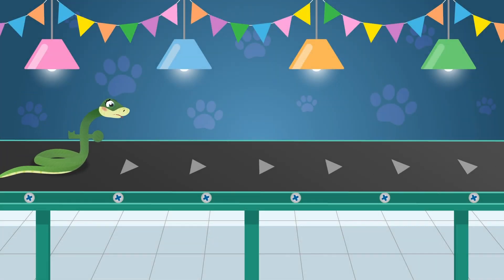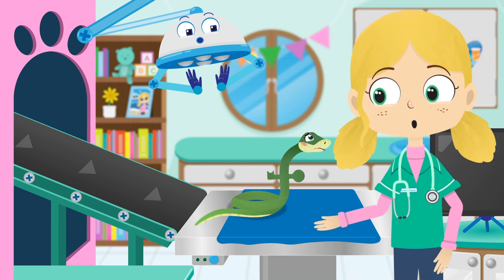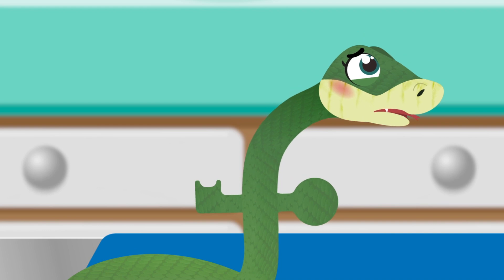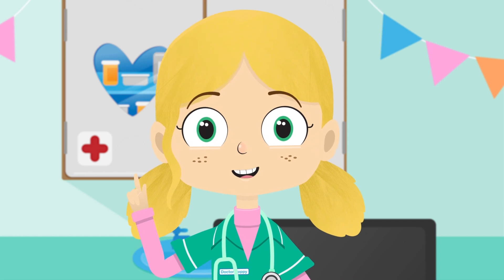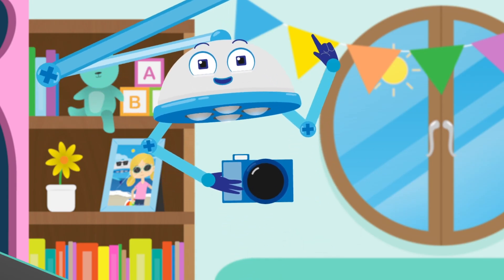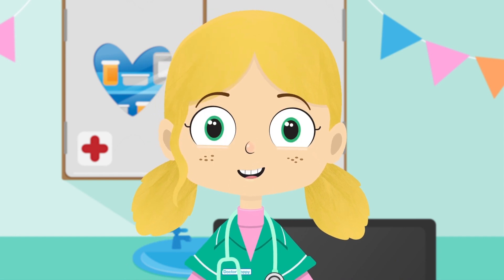Did you know that snakes can't chew their food, so they have to swallow it whole? Hi there, Sally. Let's take a look at what might be the matter with you. It looks like Sally might have swallowed something that doesn't belong there. I know that shape, but let me just double-check. Robbo, I think we need to have a closer look — can you take an X-ray please? One X-ray coming right up. An X-ray is a machine that can see through things — we can use it to take pictures of our insides.